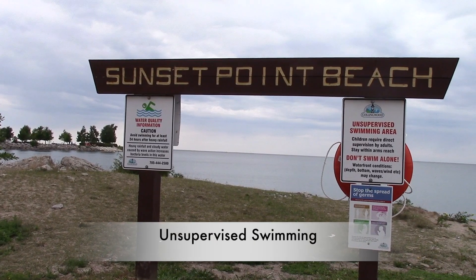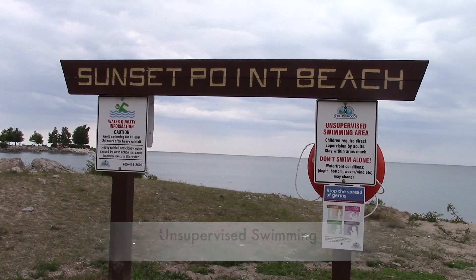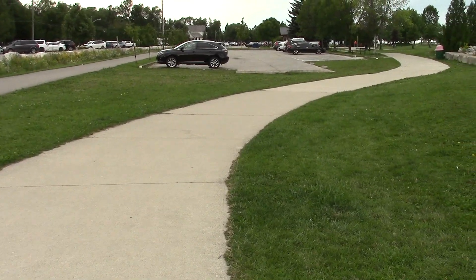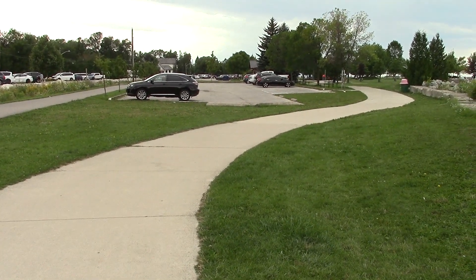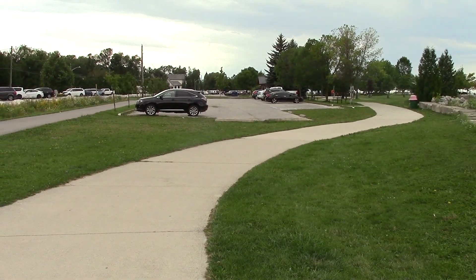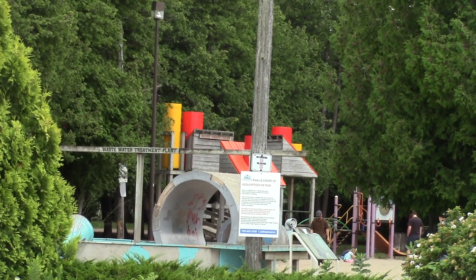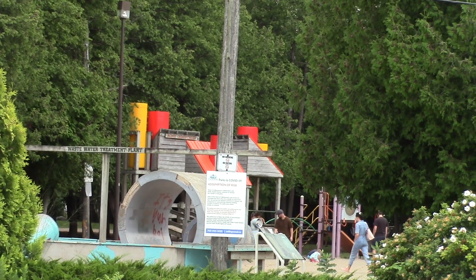Sunset Point Beach is an unsupervised swimming area, so don't swim alone. There seems to be plenty of parking on the side streets during the weekdays, though I'm not sure about the weekends. And across the street is a playground for young kids to keep them busy.